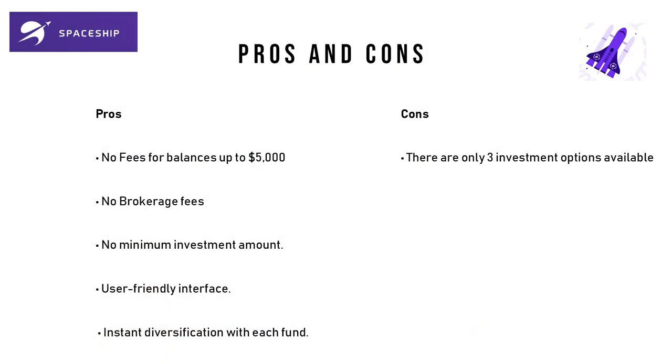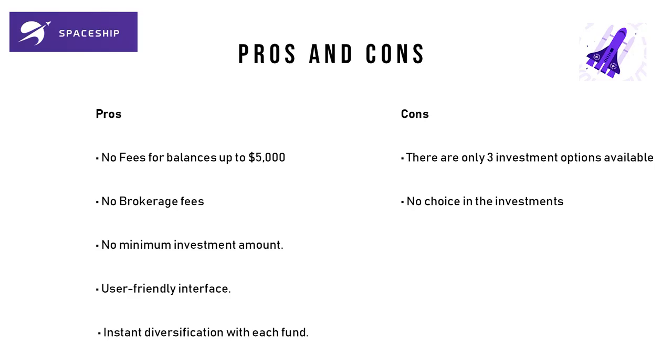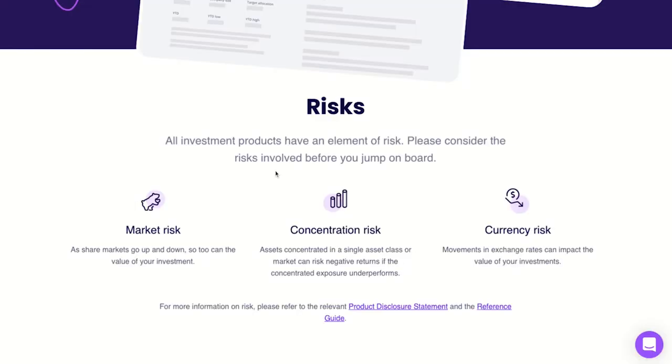Moving on to the cons: the first con is that there are only three investment options available — the simplicity may suit beginners, but more advanced investors may want more freedom to pick individual stocks. The next con is you have no choice in the underlying investments, so you don't get to select which companies will be in the fund. The last con is the various types of risks involved, including market risk, concentration risk, and currency risk, plus additional risks.